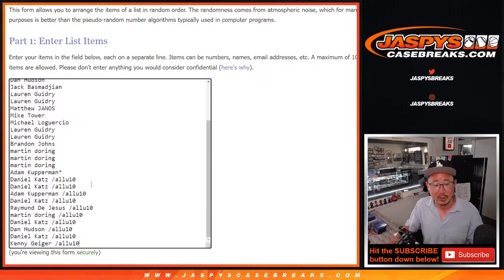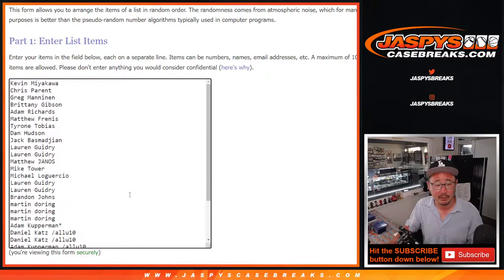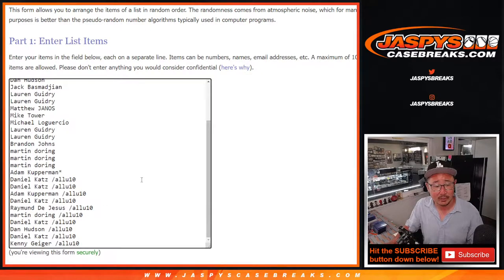Thanks to the people who bought their spots straight up - we only ended up having to do just one filler. So thank you for that. Thanks and congrats to the winners for getting into that filler.